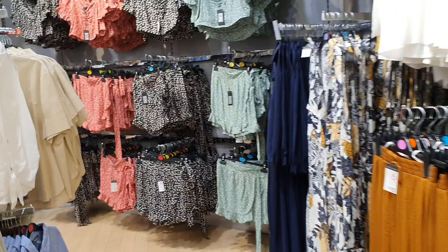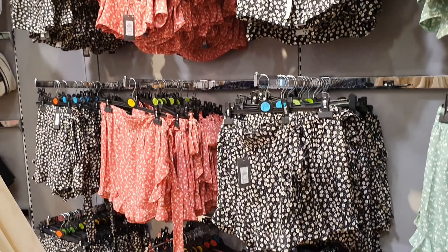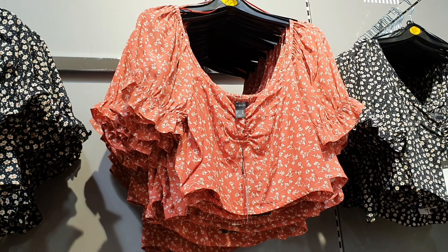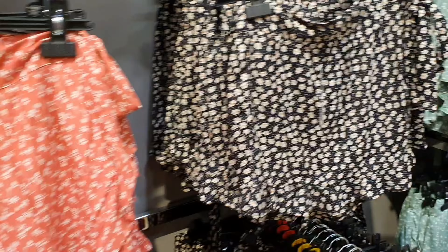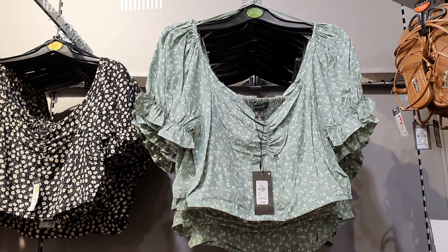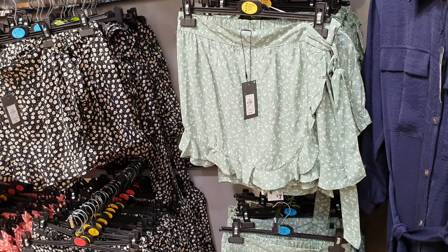Hey guys, so entering Primark, the first thing that caught my eye are these lovely summer co-ords. These would be lovely for the summer and a great piece for your wardrobe. They're £14 for the set. If you see something in here for summer, you've got to pick it up ASAP because they do not last long. This is a gorgeous mint colour, absolutely lovely. Great for the day with sandals or you could wear it out at night with heels.